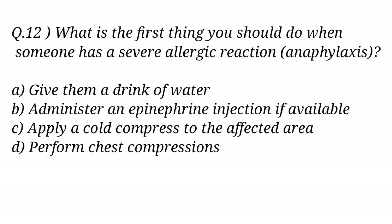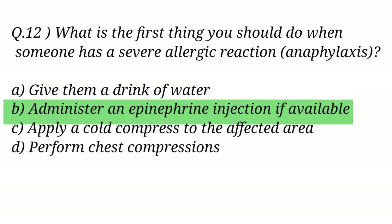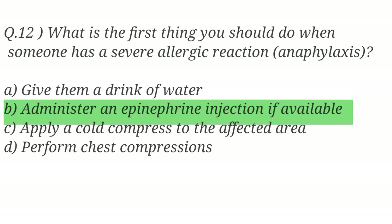Question No. 12. What is the first thing you should do when someone has a severe allergic reaction (anaphylaxis)? The right answer is Option B: Administer an epinephrine injection if available.